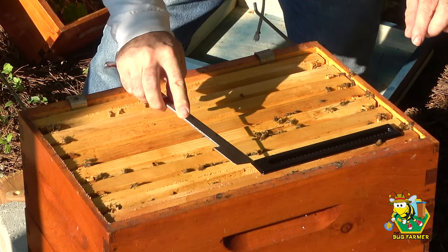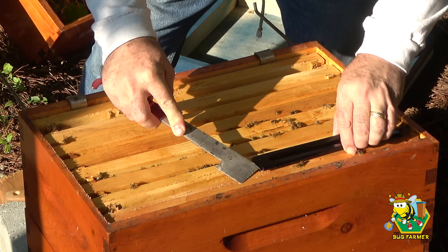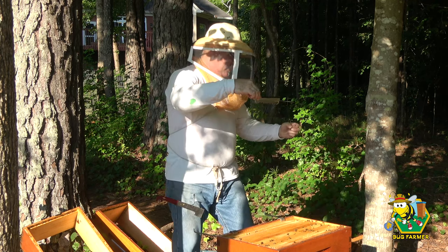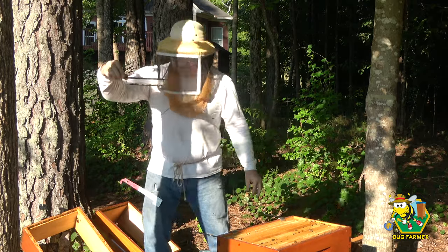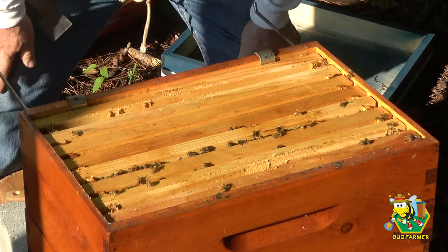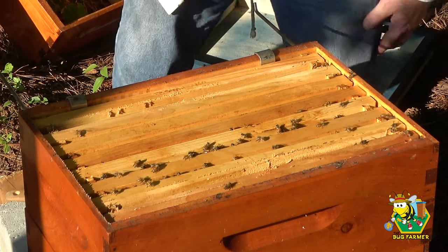We have a few beetles in that trap. I said I don't like oil traps, but they are effective, they do work. I've only seen one rogue beetle in this hive — oh, there's another one right there, two rogue beetles, and they're both dead. A lot of these beetles are in the trap. You've got to give it to Beetle Blaster, they work.